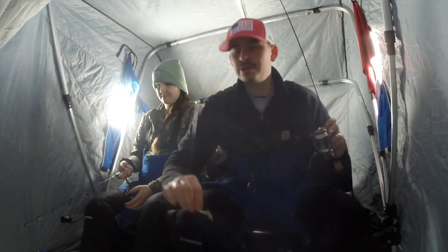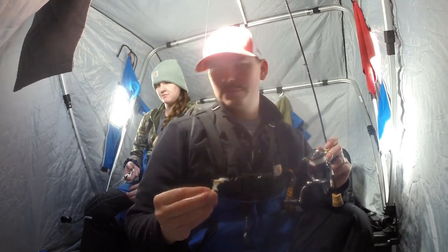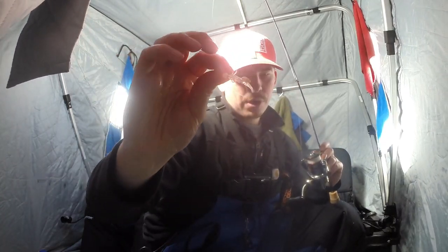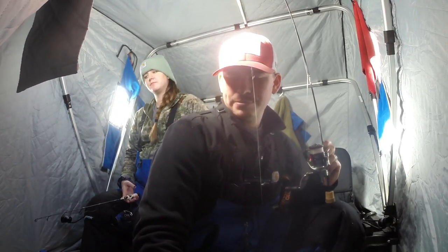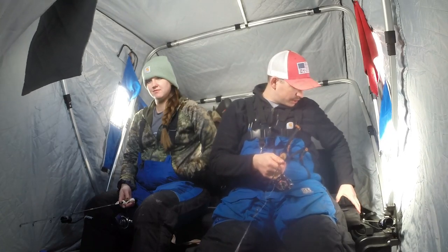Just want to give you an update — I'm using the exact same lure that I started with. It's been shredded and ripped apart but still rolling with it. I don't know how many fish we've caught, but I would guess maybe 25 or so. We've only been here since about 10:30 or 11 o'clock. We came up a little late because there was a snowstorm last night. I think it's about 2:30 now, so in about three hours we've probably caught 25 fish. Overall a pretty solid day.